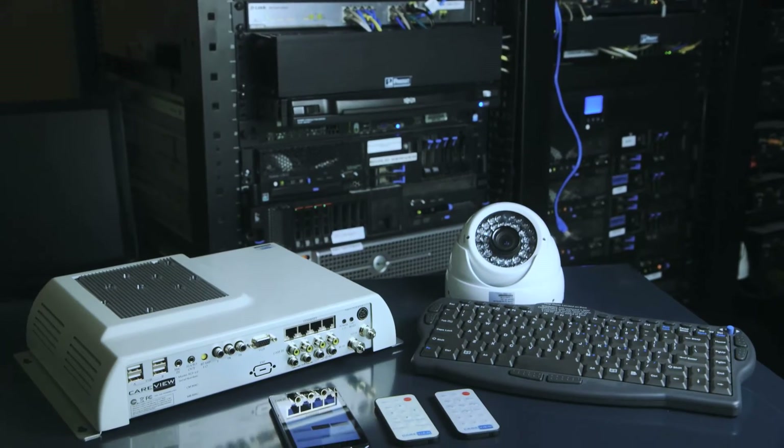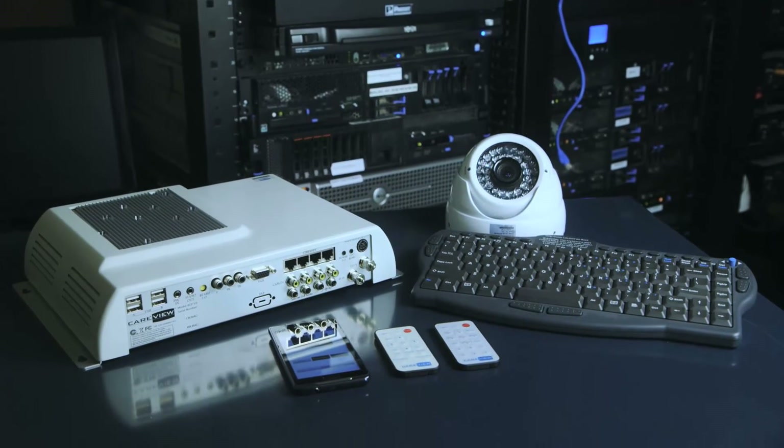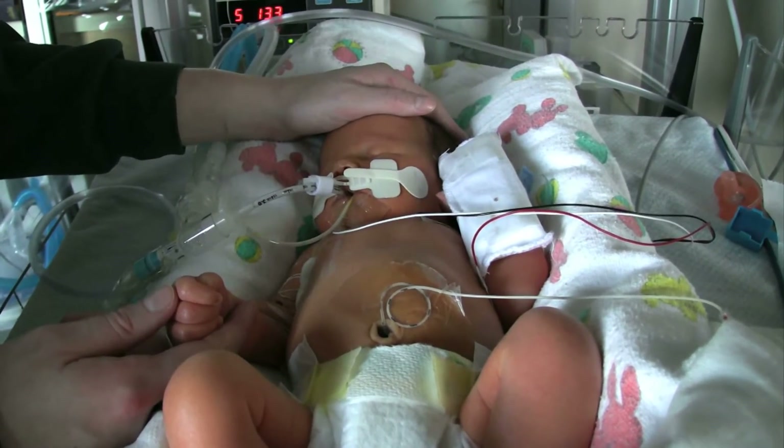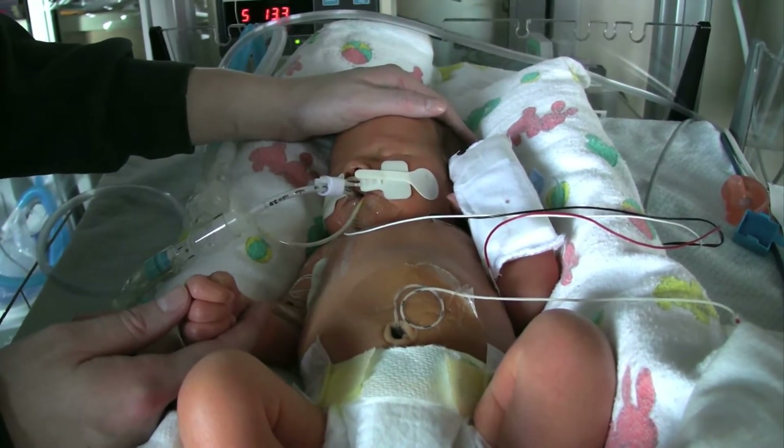We're merely scratching the surface of what CareView can do. For example, the cameras allow new parents to monitor premature infants from home, something that can help alleviate the stress of having to leave a newborn in the hospital. We keep really tiny babies for days, weeks, and sometimes months, so it really is a very stressful time. Being able to watch the baby and bond with the baby in a virtual setting is a wonderful thing.